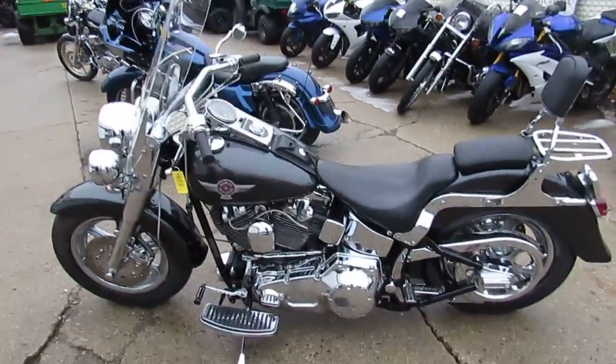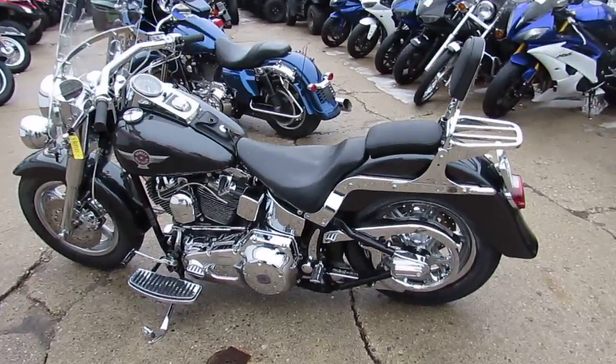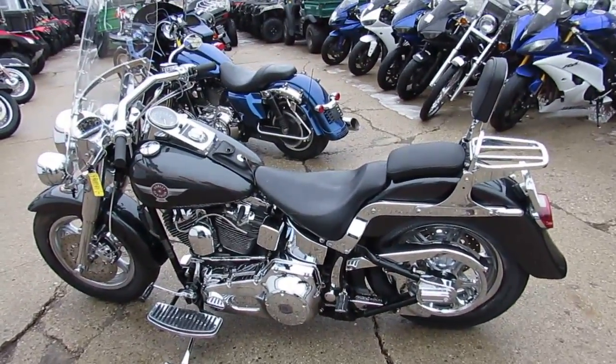Rock this one-owner, low-mileage, chromed-out Fatboy for only $8,500, guys. Don't miss out. Guaranteed financing. It's ApprovalPowerSports.com.